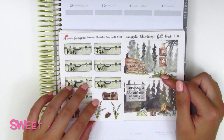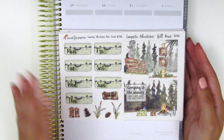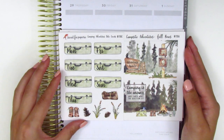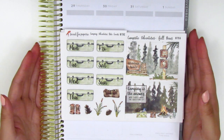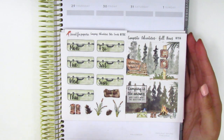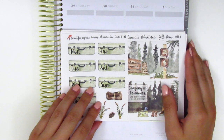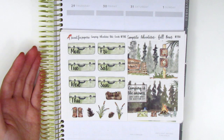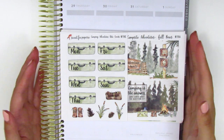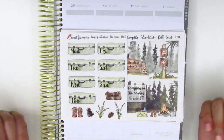The first shop I've got here is Sweet Fox Papery. The shop owner's name is Emily and she is the absolute sweetest. If you've been following me for a while, you'll know that I love her kits and the spreads I've created with them have always been some of my very favorites. I'm really excited to share some of these new kits she has in her shop. She recently reformatted her kits so they're a little bit different in terms of what they include, and I think they're amazing and will be even more functional.